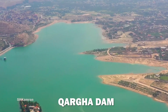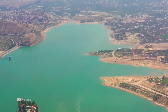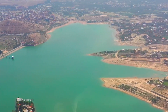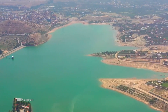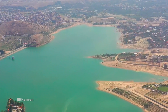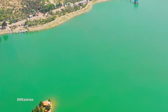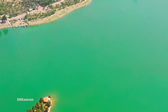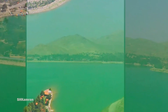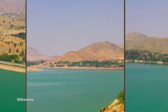Kargaha Dam is a recreational dam in Afghanistan, located in Kargaha District of Kabul Province. This resort and its surrounding areas have recreational facilities such as sailing, surfing, and golf, where a hotel welcomes guests and there is also a fishing spot on its beach. Plans have been made to exploit the reservoir water of this dam for irrigation and electricity generation. This dam is located 15 kilometers west of Kabul and is built on the Pegman River.